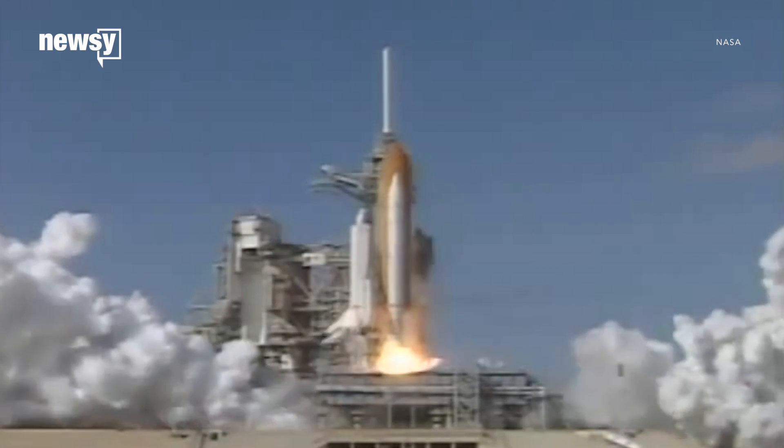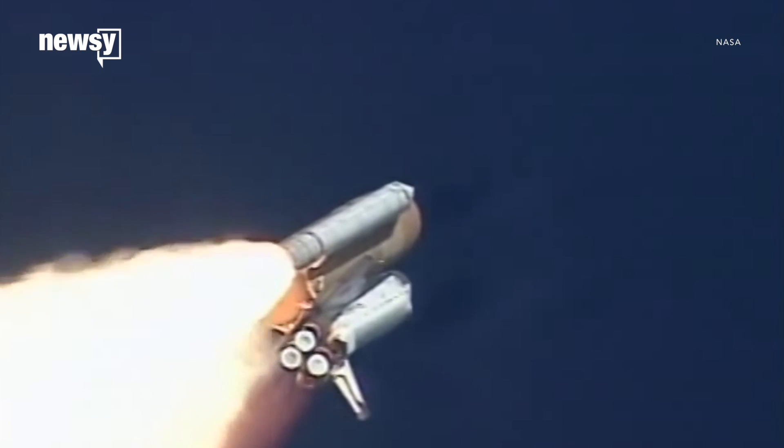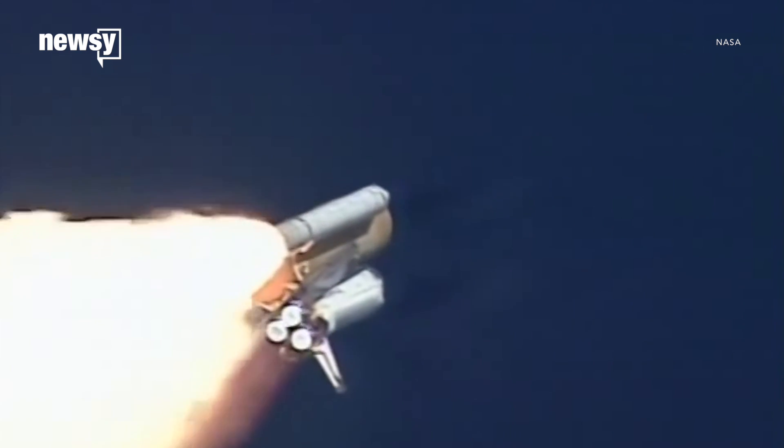Just one flight earlier, a chunk of foam weighing less than the average turkey vulture put a hole in Columbia's heat shields. Seven astronauts died when the shuttle broke up on re-entry.